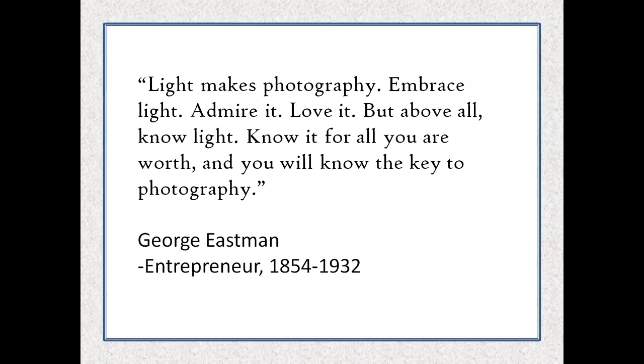Now, light — the next of our four items. 'Light makes photography. Embrace light, admire it, love it, but above all know it — know it for all you are worth and you will know the key to photography.' As said by George Eastman, who brought photography to the public with his company Kodak. Photography is capturing reflected light — light reflects off your subject, in through the lens, and onto the sensor. That's also what vision is.